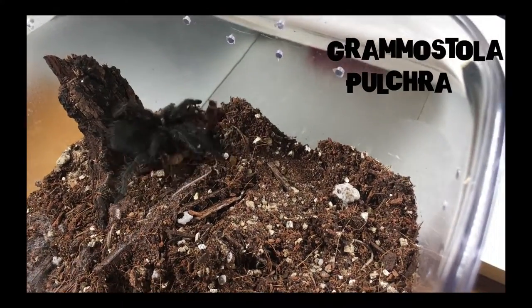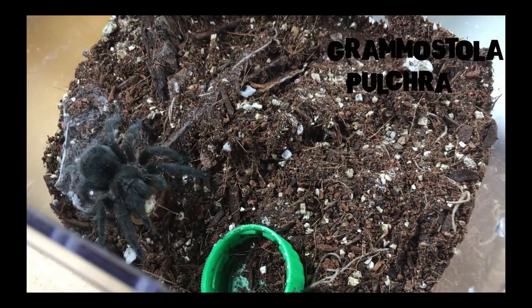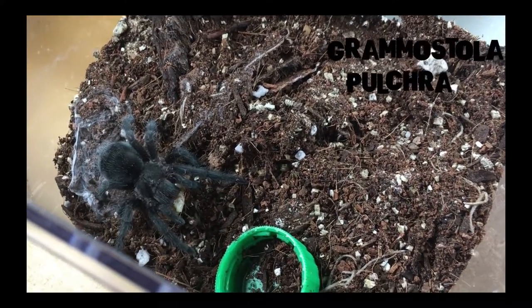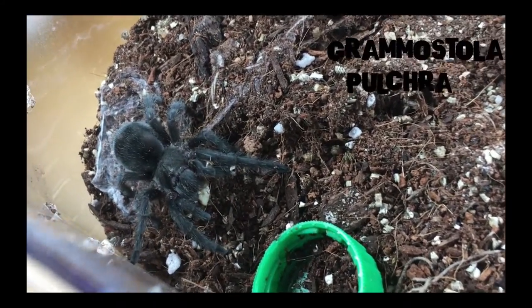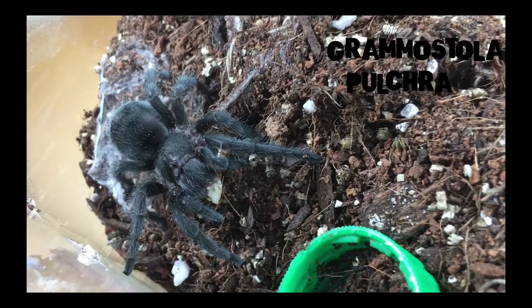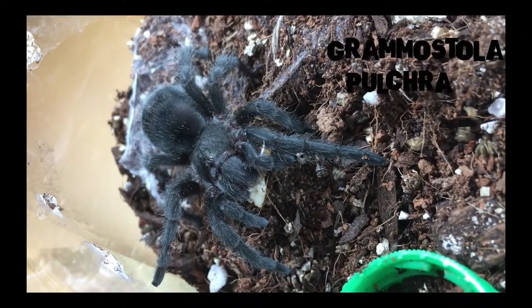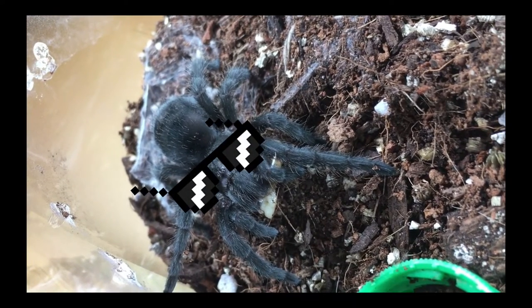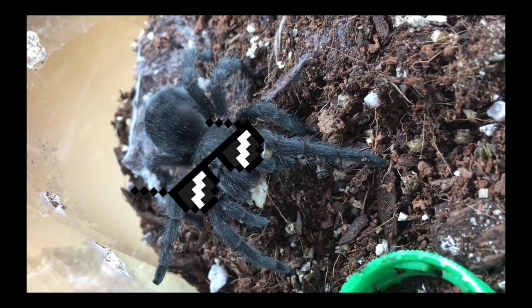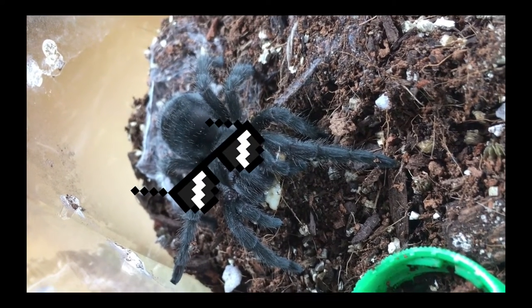He pulls off a wrestling move — he literally turns the prey, pins it, and then has his meal. That's pretty epic. This guy loves to dig or to bury his bottle cap, but either way that was epic. He deserves it — enjoy your meal! Thanks guys, and good luck in your studies.